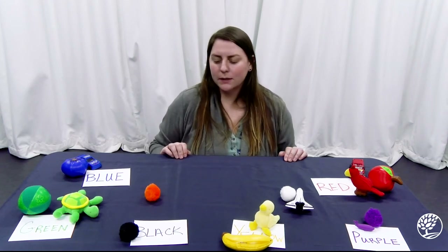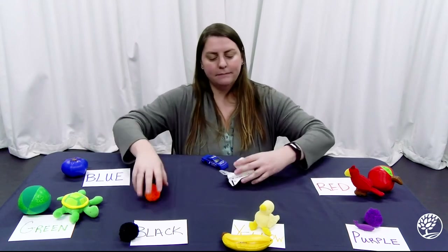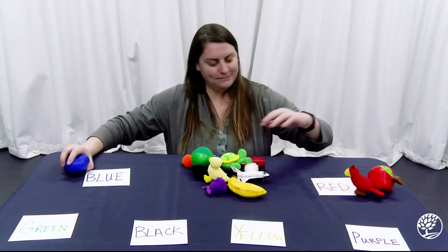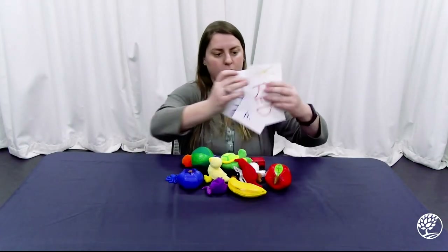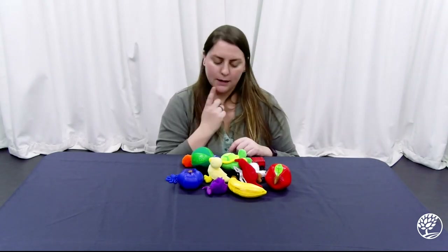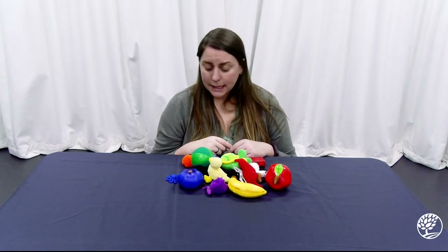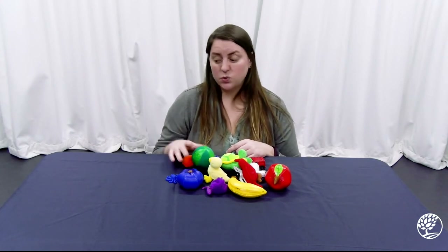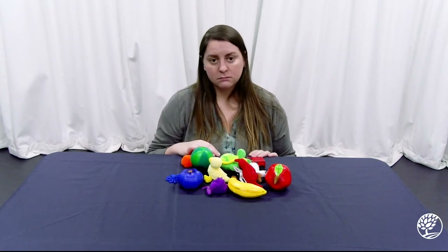Now, can we think of another way we can sort these? Let's get everything back in and tear everything down. Put aside our note cards, because we're not going to sort by color anymore. How can I sort these items? Well, looking at them, I noticed that a lot of them are round, so maybe I could sort them into round items and not round items. That's a good start.